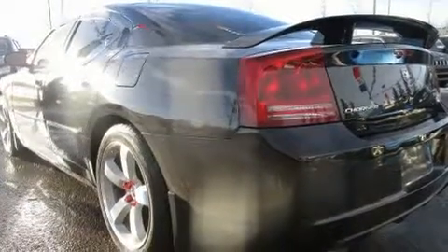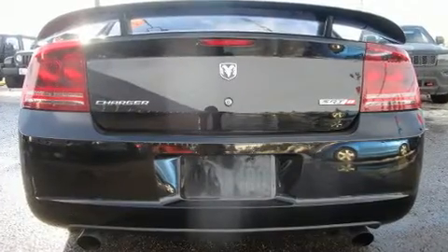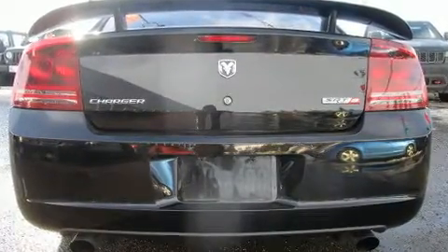Top features include leather upholstery, front and rear reading lights, one-touch window functionality, a built-in garage door transmitter, heated door mirrors, and power front seats.